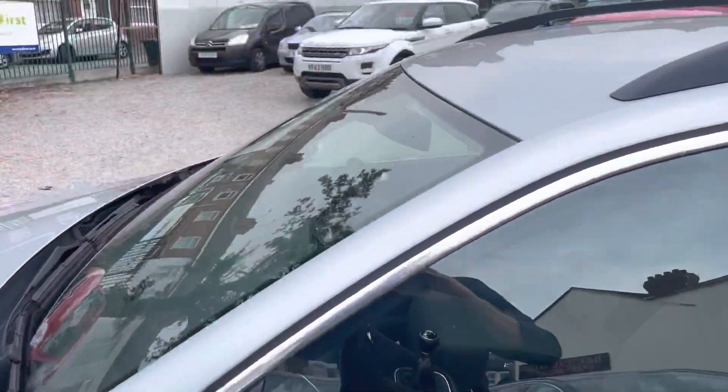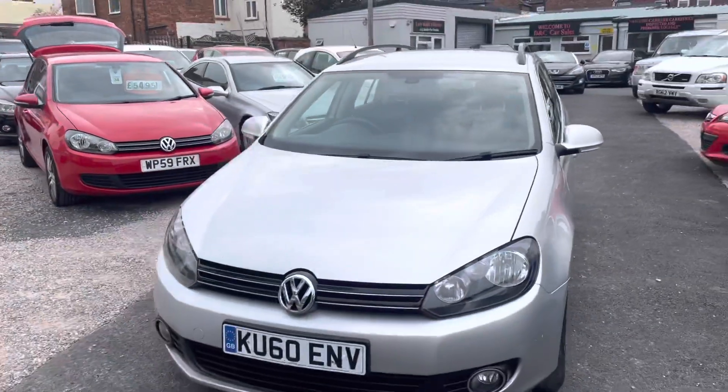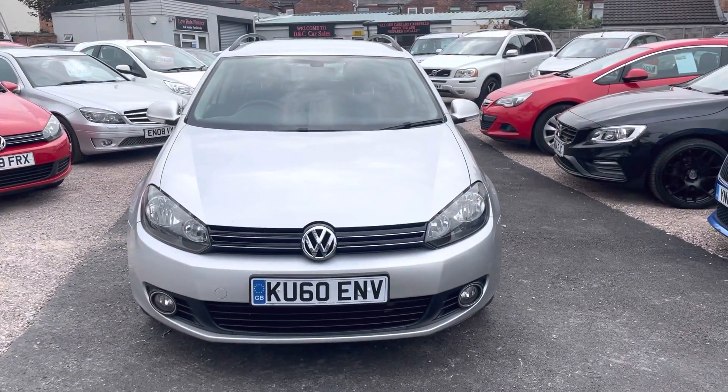So we're located in Crewe in Cheshire, which is a short distance from the train station, or a 10-minute drive off junction 16 of the M6. If you've got any questions about this car, just give me a call.